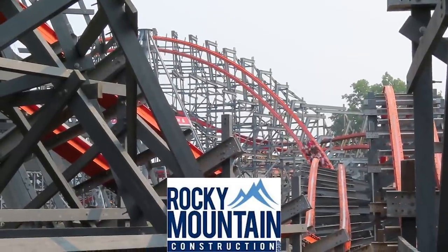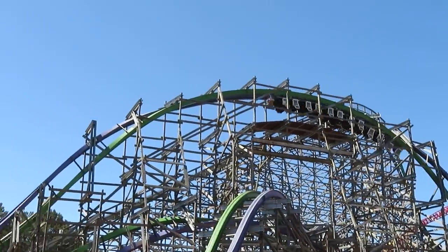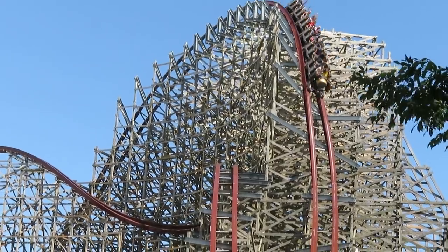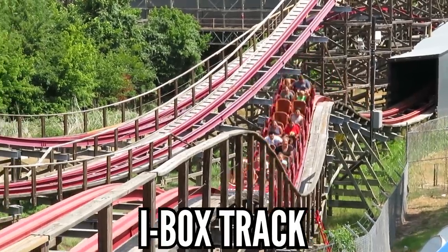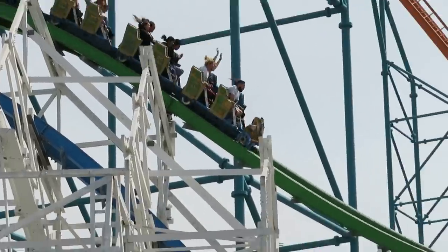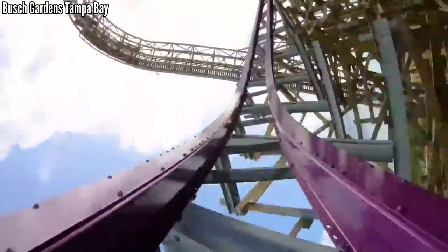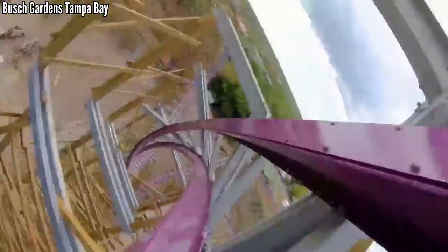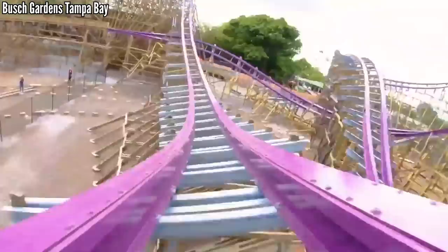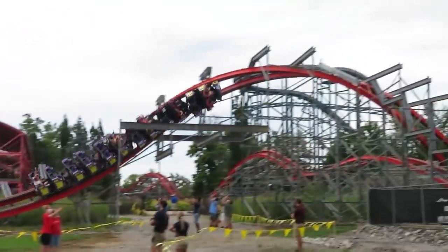RMC, or Rocky Mountain Construction, has been a superstar over the last 10 years. They get so creative with their elements, really popularizing the outer-banked hill, but their best contribution has been their I-Box track. At first they used this to retrack wooden coasters to give a fully steel ride experience, and eventually they started building these from the ground up. That I-Box track — smooth as can be — doing all kinds of crazy acrobatics on a wood structure. This has given parks a cheap way to turn an aging, unpopular wooden coaster into the best coaster in their park.